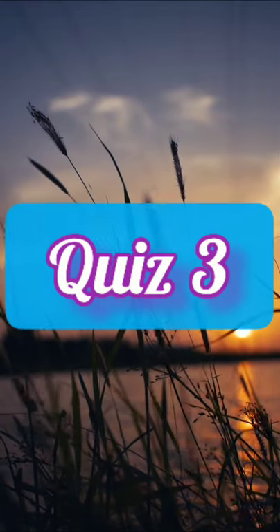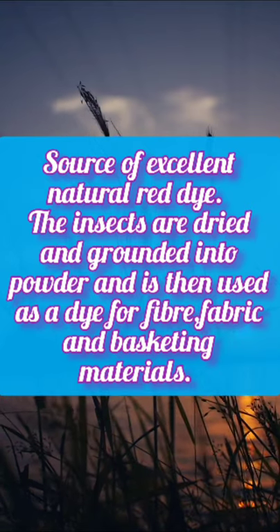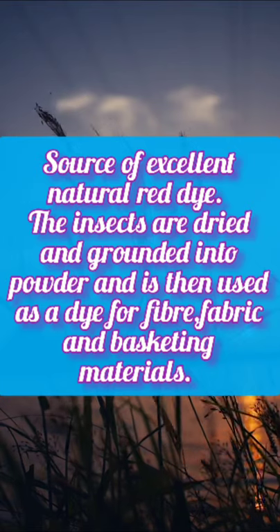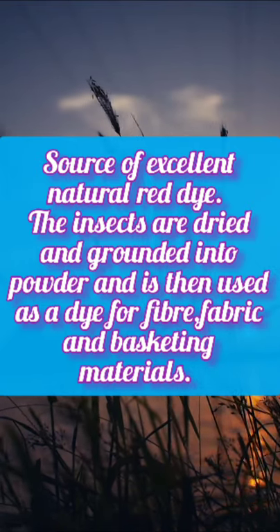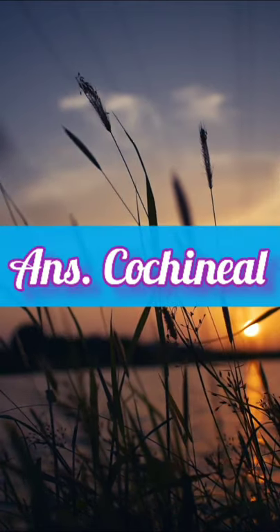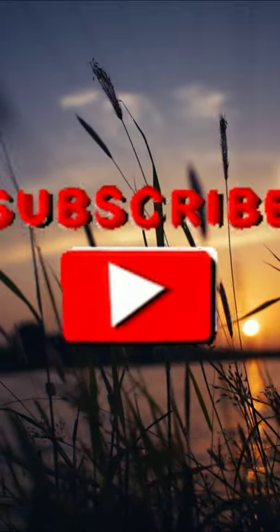Quiz 3: Source of excellent natural red dye. The insects are dried and ground into a powder, which is then used as a dye for fiber, fabric, and basketing material. Yes, the answer is correct. For more such amazing content, do subscribe.